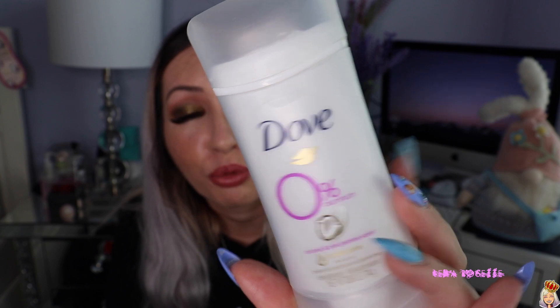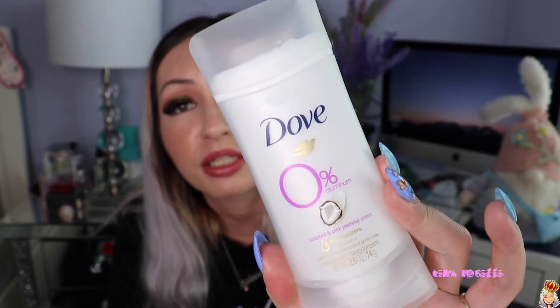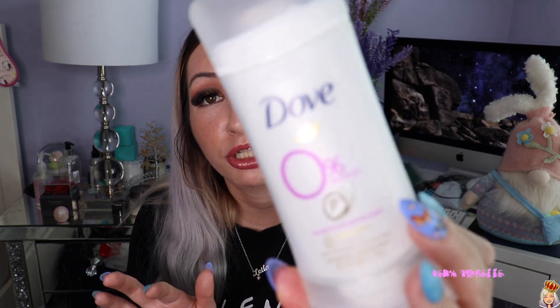I also finished the Dove 0% Aluminum deodorant in coconut and pink jasmine. Honestly, this is the only deodorant that has really worked for me. I did not repurchase it because I'm trying to finish my Native deodorants, which I actually hate — they make me smell after like three hours and don't last long at all. I know people love Native for the naturalness, but they don't work for me. This Dove was a great, great deodorant and I will definitely go back to it.